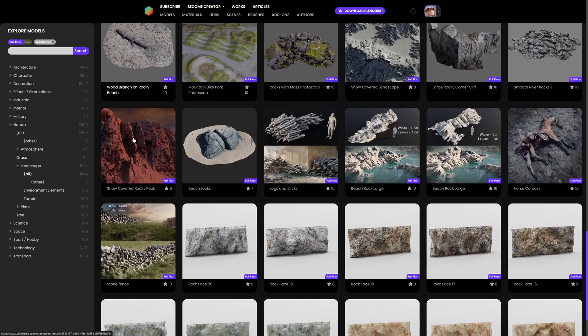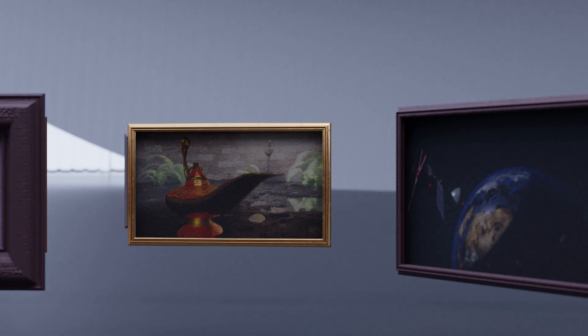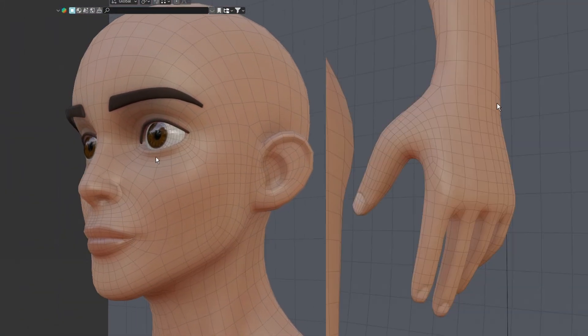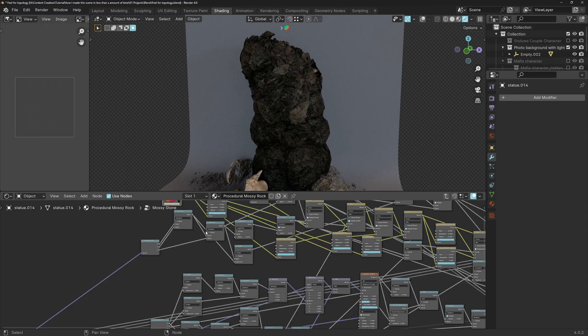Checking out other 3D artists' work — scenes, models, and rigs — is super beneficial. First of all, it's a massive well of inspiration. You get to see all sorts of styles, tricks, and cool ideas that can spark your own work. Plus it's a crash course in problem solving. Seeing how others tackle challenges is like a personal quality check — you get a feel for good topology, the tiny details in weight painting, and the layers used in shading.